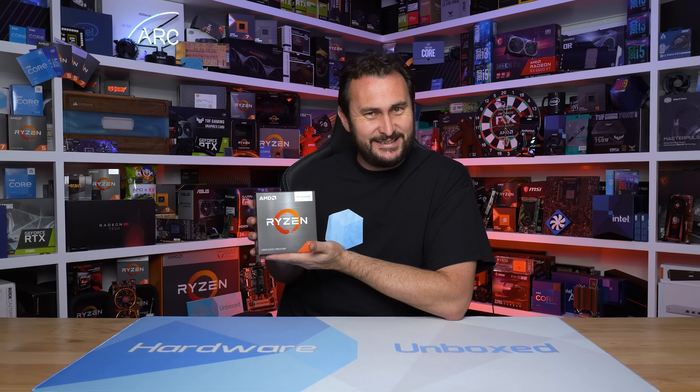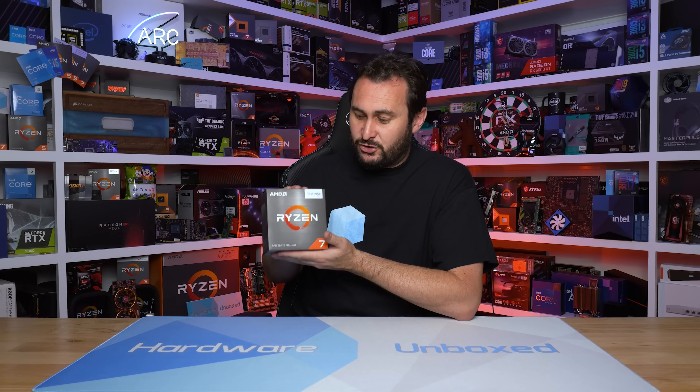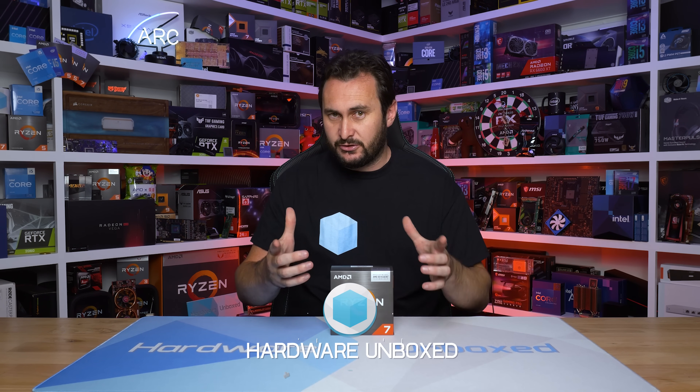They didn't get the box. This is a genuine 5700X3D box, and for reasons I can't give you, that's important. So our review is better than Gamers Nexus's. Make sure you go over to the Gamers Nexus review and say the Harbour Unboxed box review was better because they had the real genuine box — Steve will appreciate that. I actually spent over a thousand Australian dollars on AM4 processors last week — four in total — so there is more AM4 goodness coming up on the channel. Make sure you subscribe for that.